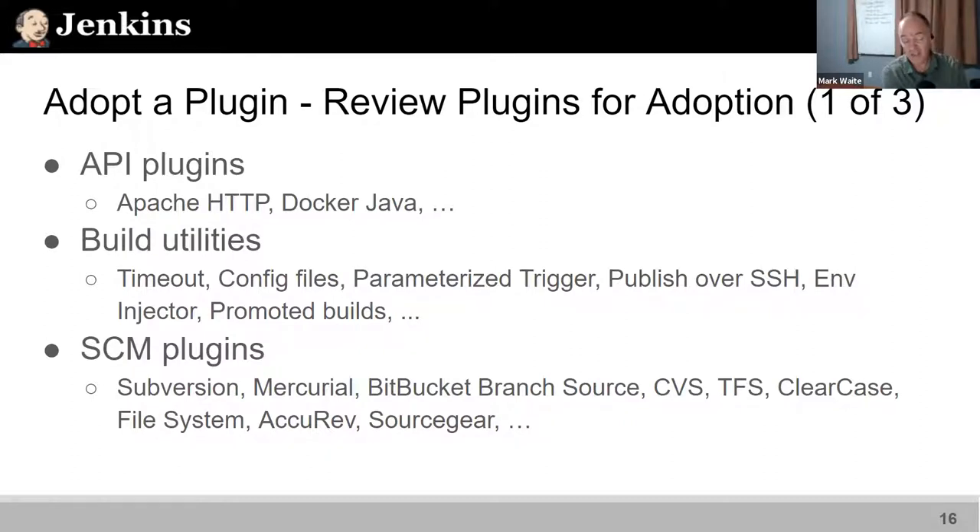Apache HTTP client is currently on version 4.13. When 4.14 releases, you update one line in the POM file, build it, test it in your Jenkins instance, and submit a release. Now you've released a new version of the plugin.